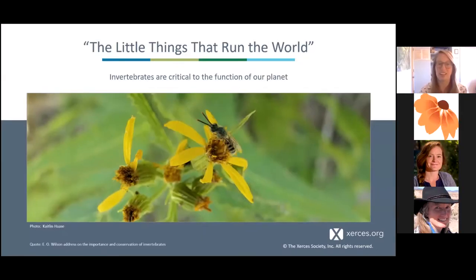Thank you, Christina. It's really great to see all of the habitat work you all have been doing at the Botanical Gardens. I'm really excited to see it all in bloom next year. I'll be talking a little bit more about why it's so important to create habitat for pollinators and other invertebrates — these little things that run the world — and how important insects and invertebrates are to the function of our planet.